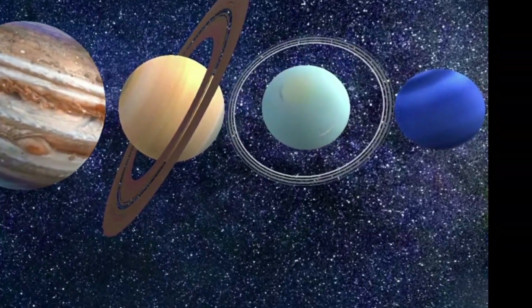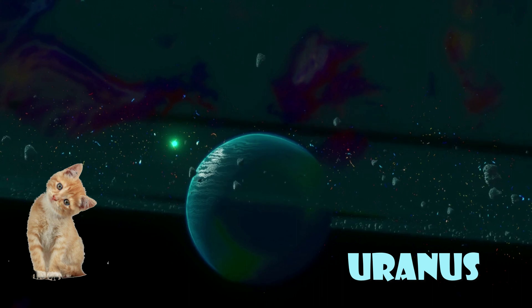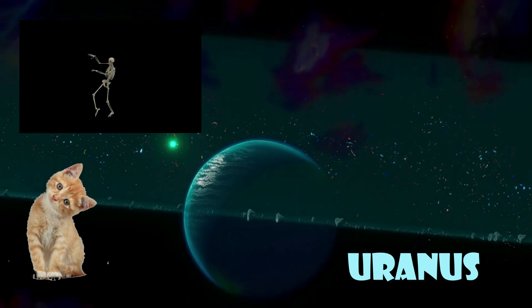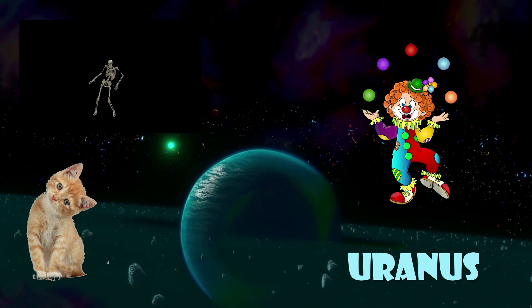Uranus is the odd ball of the solar system. It's tilted on its side, so it looks like it's doing a funny dance. Uranus is like the clown of the solar system, always making everyone laugh.